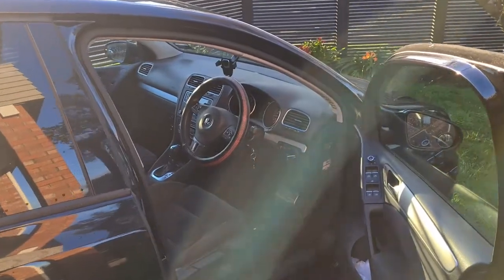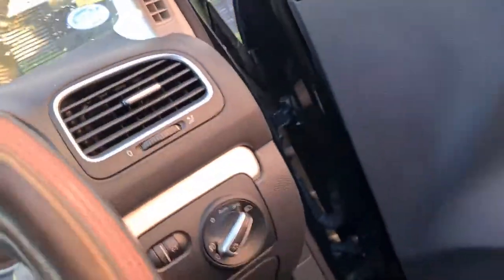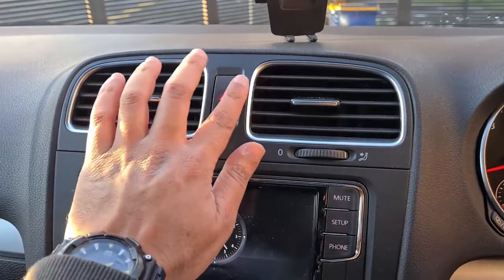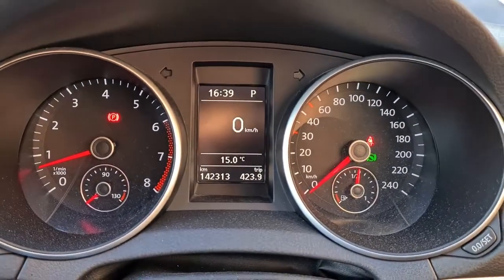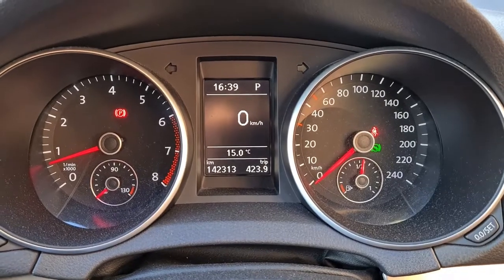Let's step in and have a look at the interior. Let's just get all that switched off and we'll put that back on automatic. So this 2012 Volkswagen Golf has done 142,313 kilometers — pretty solid for a 10-year-old car.